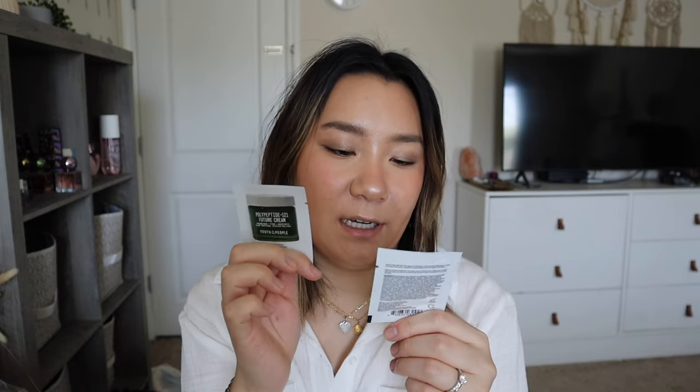I also got two samples of the Polypeptide Future Cream from Youth to the People — so that's everything from my first Sephora order. Now, a blush that a lot of people have been raving about: the Haus Labs by Lady Gaga Color Fuse Blush in the shade Hibiscus Haze. This one looked like a really pretty neutral color I could wear every day. I wanted the Dragon Fruit hot pink one, but I went with the more subtle neutral. I wore it the other day and it was very smooth.